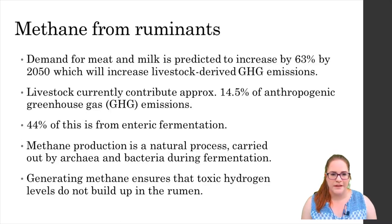So the message is quite clear: we need to reduce methane emissions but this is tricky because methanogenesis, or the production of methane, is a natural process that occurs in the rumen and indeed many other environments. In the rumen it's this process that prevents the build-up of potentially poisonous hydrogen gas by incorporating it into methane. So for this reason it's not as simple as just stopping methanogenesis altogether.